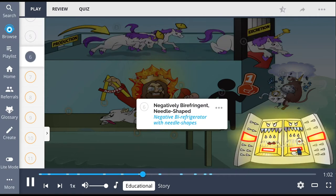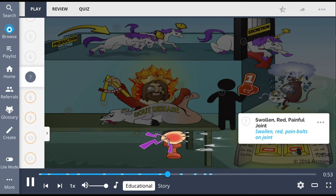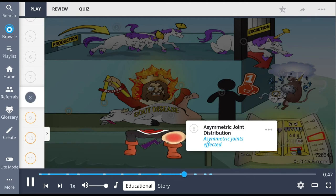These crystals are negatively birefringent and needle-shaped — the negative bi-refrigerator with needle shapes. Symptoms of gout include complaints of a swollen red painful joint, shown as the swollen red pain bolts on the joint, as well as asymmetric joint distribution — the asymmetric joints affected.